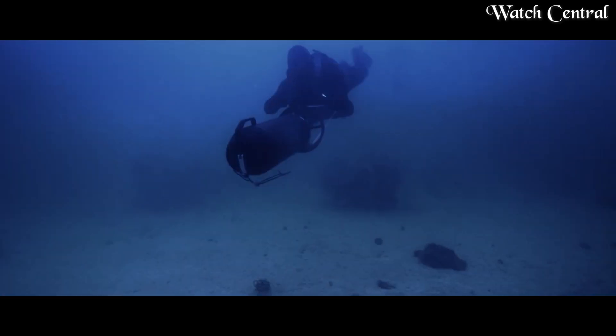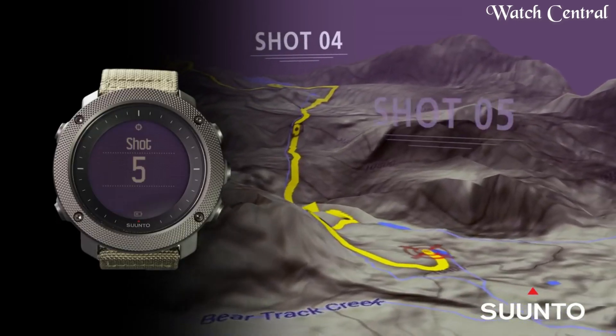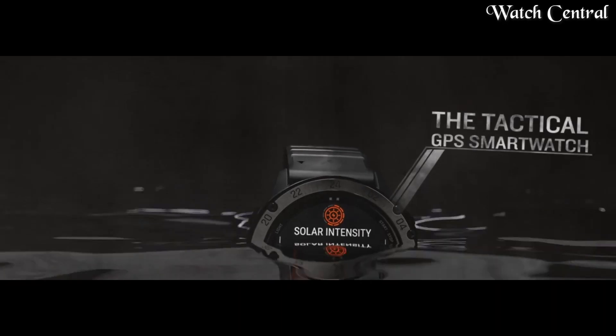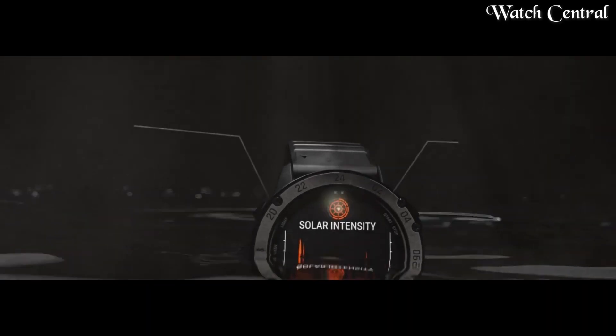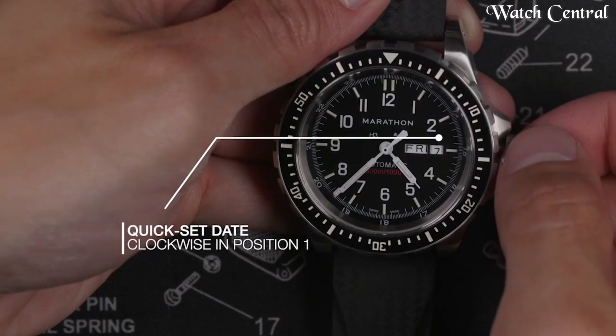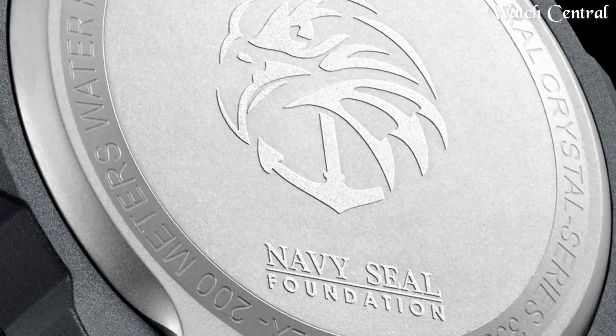Hello guys! In this video, we are going to cover the best Navi sales watches based on specifications. I included all the links in the video description below. Please like, comment and subscribe to our channel and press the bell icon button to receive more amazing content like this.